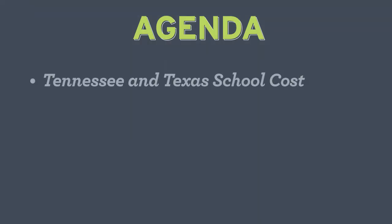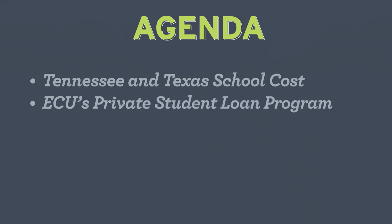Here are the topics we'll be covering during this seminar: the cost of college in both Tennessee and Texas, and ECU's private student loan program.